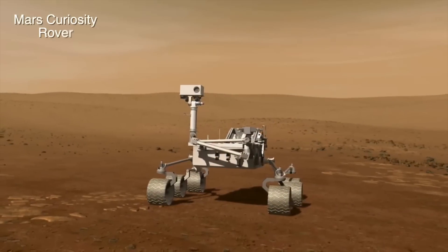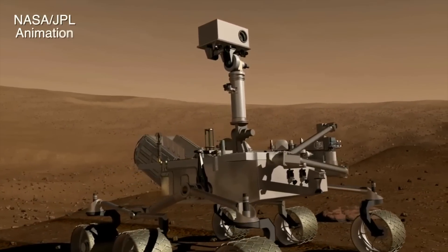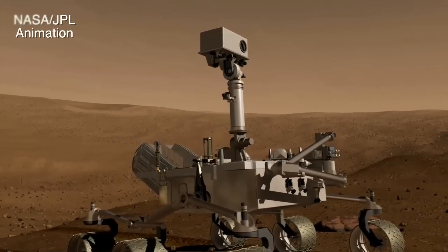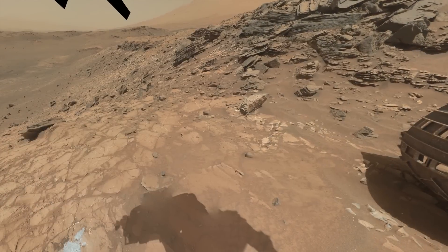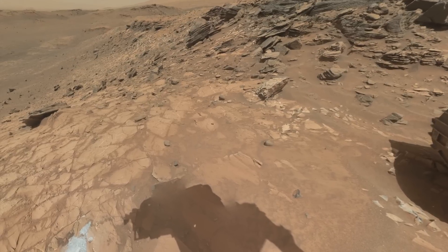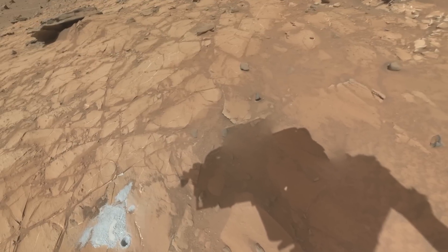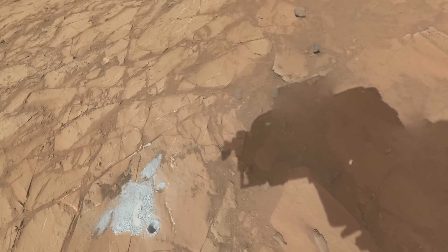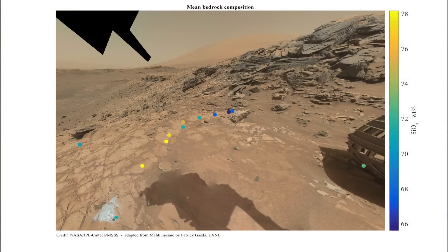When we arrived at the area called Marias Pass — actually just as we arrived, we drove up a steep hill to get there. We had two targets we aimed at with the ChemCam instrument to the right of the rover. One of them was on this very bright, light-toned bedrock. When we got the data down from that, it turned out that we had upwards of 80% of what we called silica — the highest we'd seen on Mars so far in the mission.